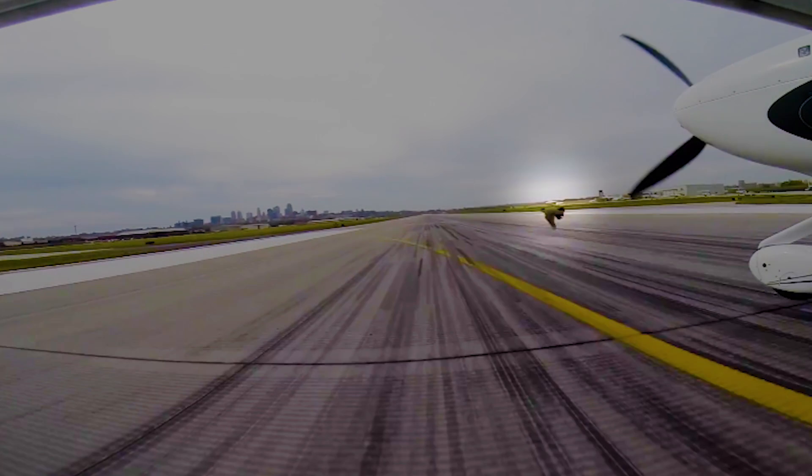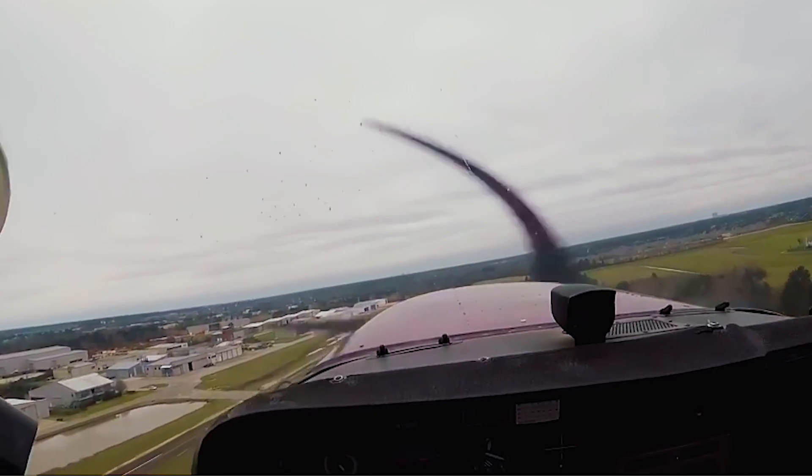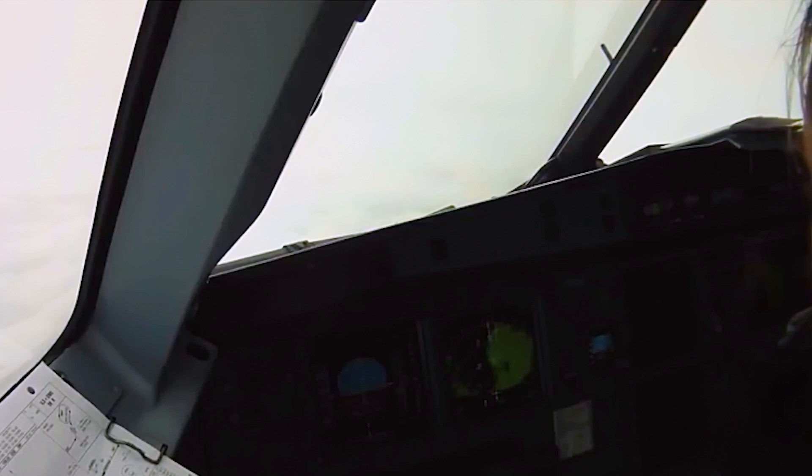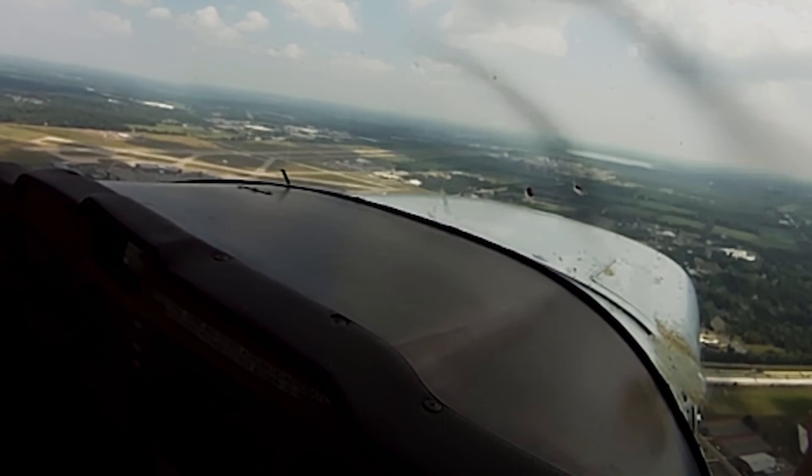When bird meets plane, the bird never wins. The bird pretty much becomes toast — there's not a lot left. It's just ick. Blood and guts and snot and garbage and icky stuff. Snarge.